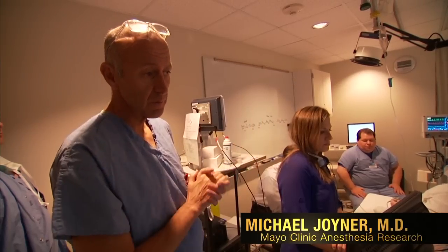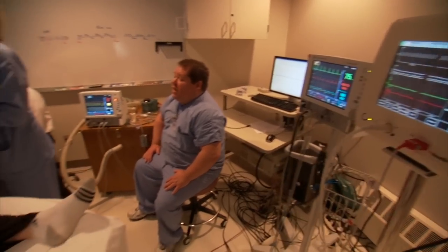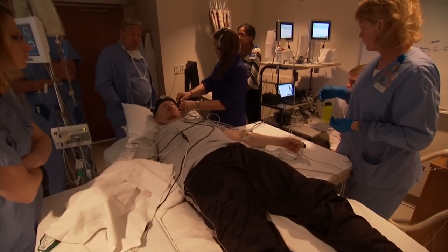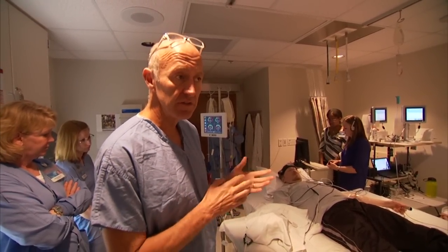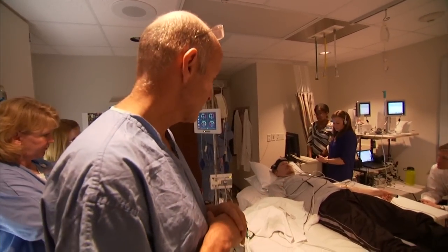There's kind of a gradual response where your body compensates, followed by a sudden decompensation. Dr. Michael Joyner and his research team at Mayo Clinic are studying how the body responds to blood loss. The purpose of this experiment is to help the Army develop better monitors to determine who needs a transfusion and who doesn't need a transfusion in battlefield or trauma situations.